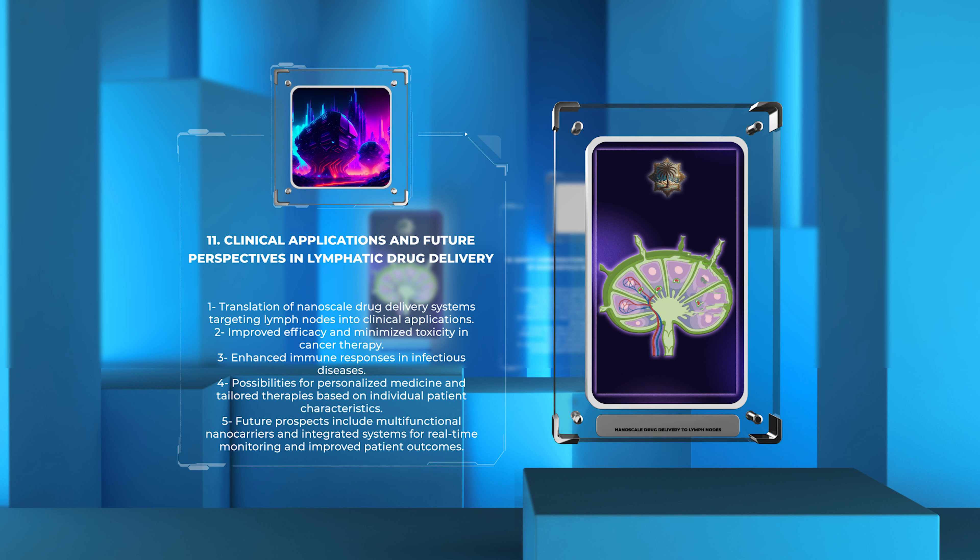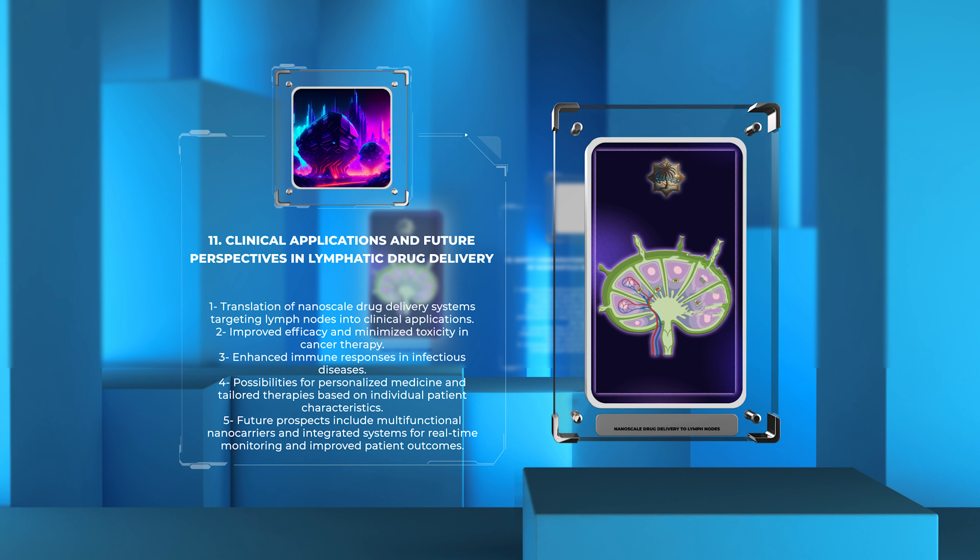The future perspectives in lymphatic drug delivery include the development of multifunctional nanocarriers incorporating diagnostics, imaging, and therapeutics. These integrated systems can provide real-time monitoring of lymphatic drug delivery, personalized treatment optimization, and improved patient outcomes.